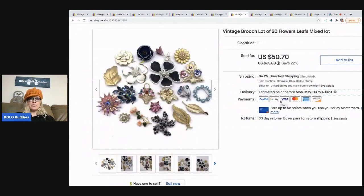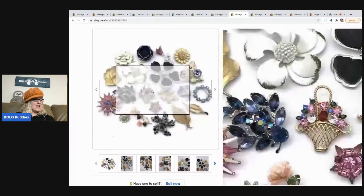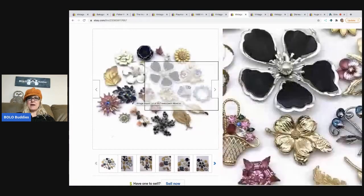The next item sold is this brooch lot — 20 brooches. These came from my bulk jewelry buy on eBay; I have a playlist on that covering 344 pounds of jewelry I purchased. This lot sold for a best offer of $45, with the buyer paying shipping.